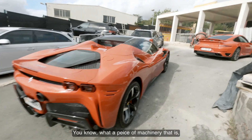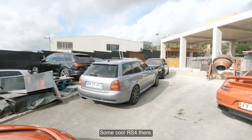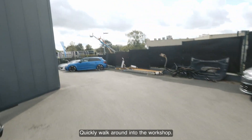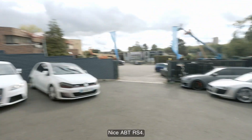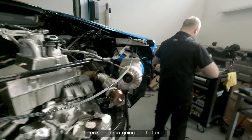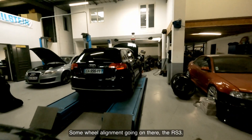Ferrari SF90. What a piece of machinery that is. SQ7 of course — every petrol head has a dream: 911 Turbo. Some cool RS4 there, and another newer generation RS4. We've got another RS3 parked up here. They do a lot of R8 turbo conversions — two R8s outside the front there. Nice ABT RS4. AMG GTR, lovely car. Another R8 with a Precision Turbo on it. Cool old school Smart. RS2. Some wheel alignment going on there. Nice old ID there.